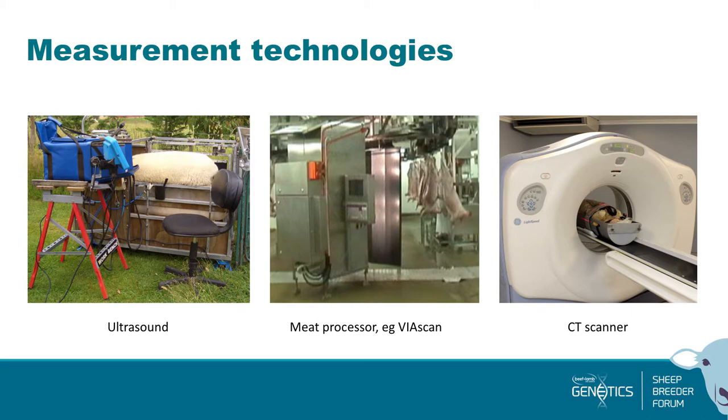In order to achieve this, there are a whole heap of things that farmers are currently using to measure this. Almost all of you are familiar with ultrasound — we've got an ultrasound scanner here with a probe. Our sheep just stand in a cradle and we measure the eye muscle dimensions — the width and depth — and the amount of fat over the top. You can measure hundreds or even thousands of animals in a day on the property they come from.